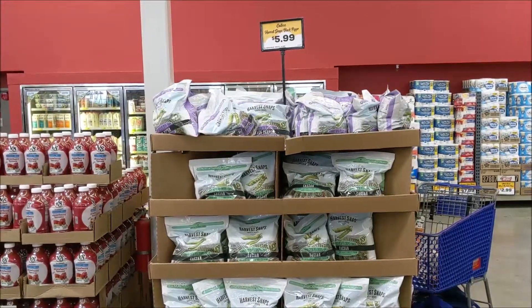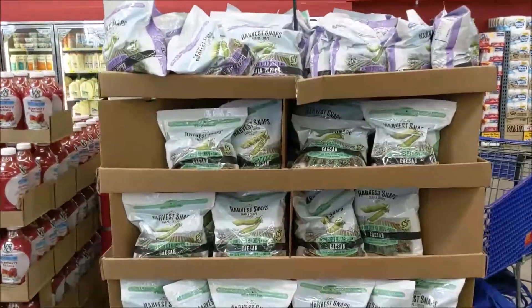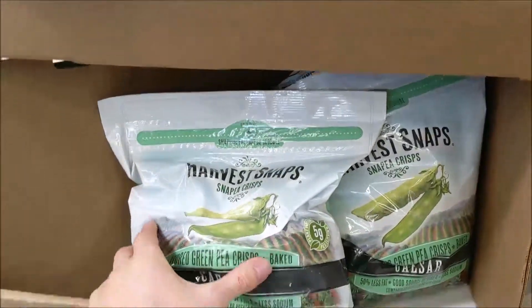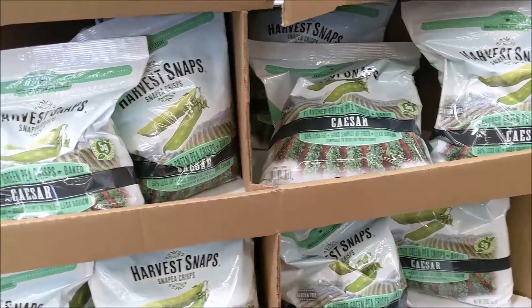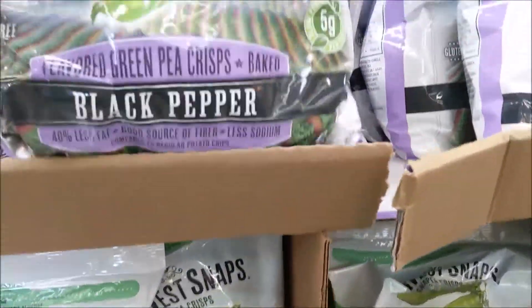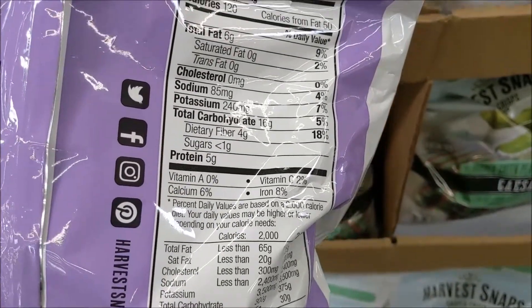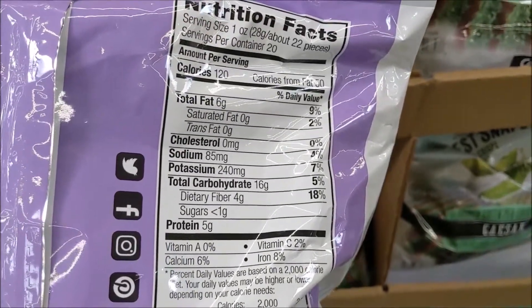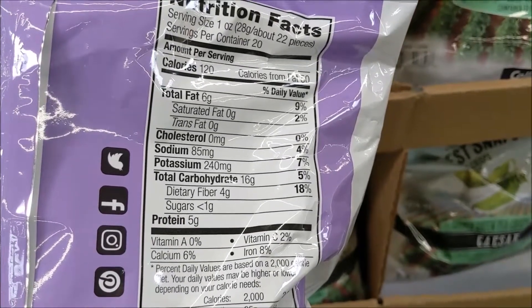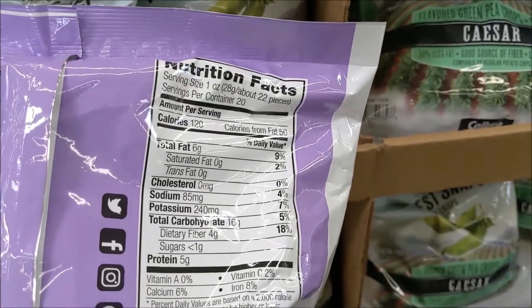This is like a Costco price for this product, and these are one of my favorite chip replacements. They come in different flavors — Caesar, black pepper, wasabi — and they are made from peas. So instead of having little to no protein like a regular potato chip, we're getting a snack that's plant-based with five grams of protein and less than a gram of sugar.